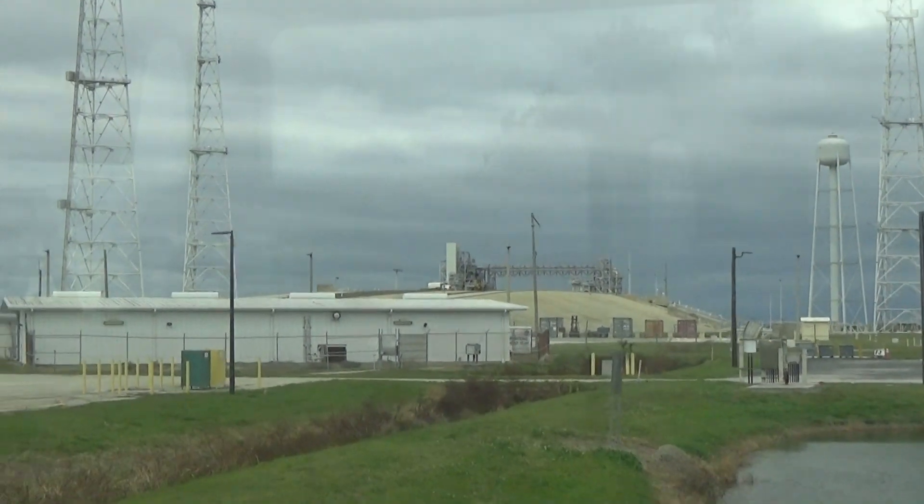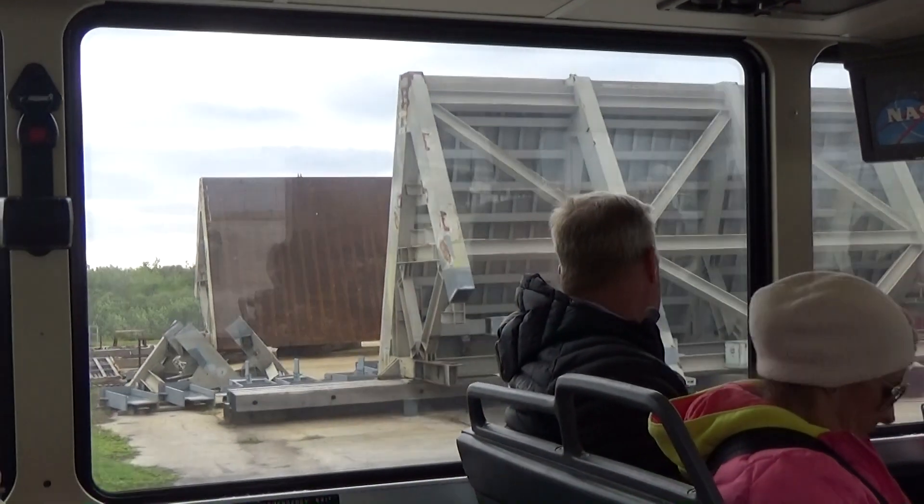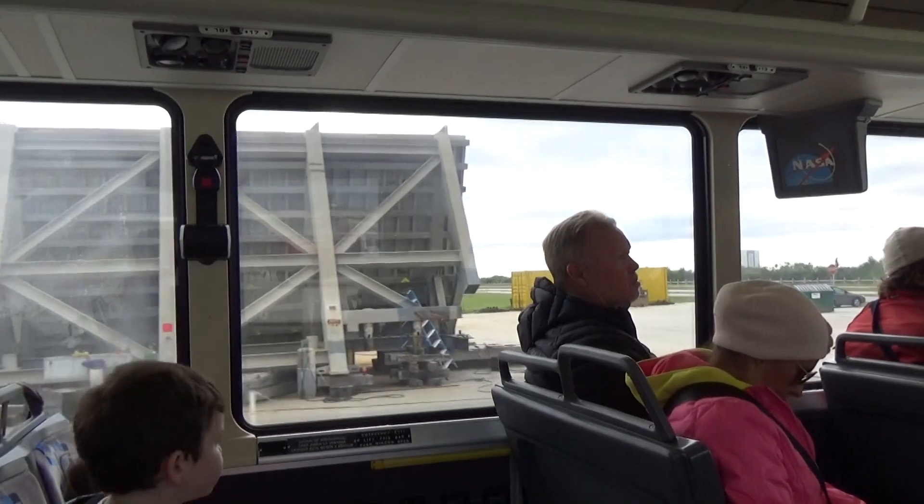These over here are called the side launchers. We are currently working on resurfacing them and will be putting on some special ablative concrete.